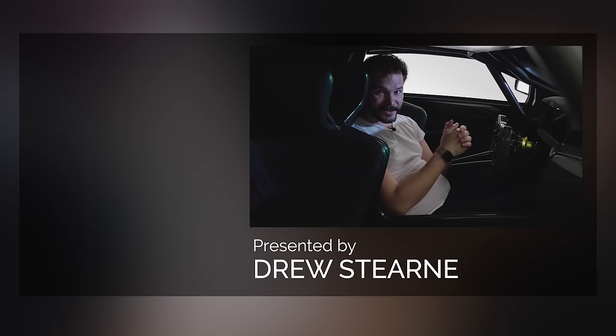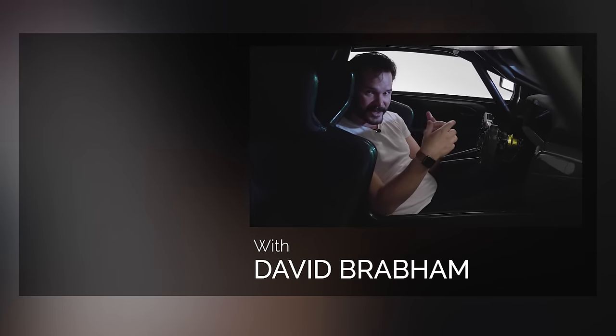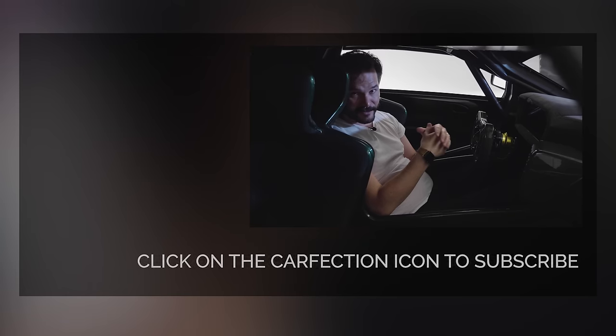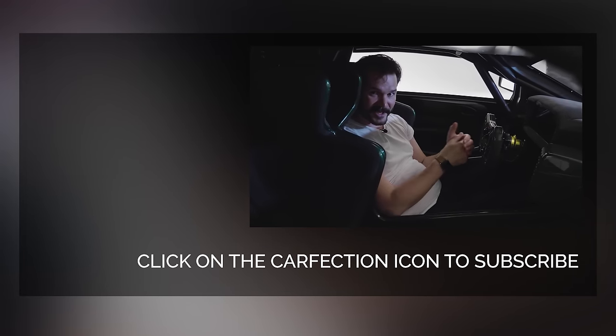Don't forget to subscribe — by subscribing you'll never miss out on any of our films, and hit the bell icon to get notified when we post something new. Follow us on Instagram at CarFactionFilms or on Twitter at CarFaction, and find our Facebook page. See you next time.